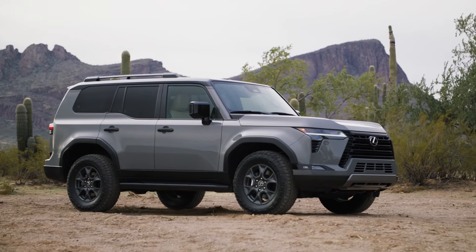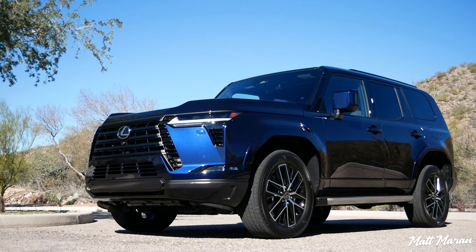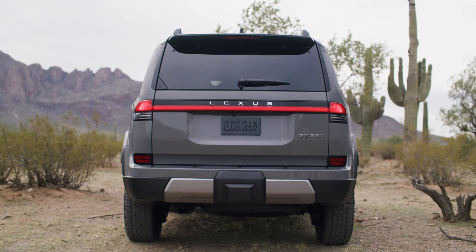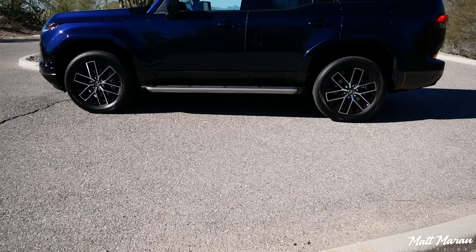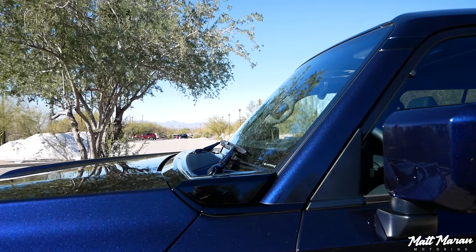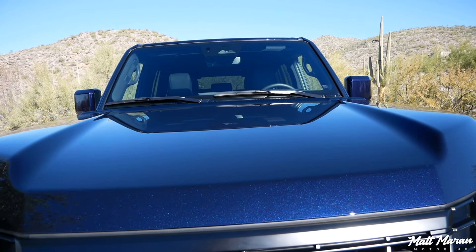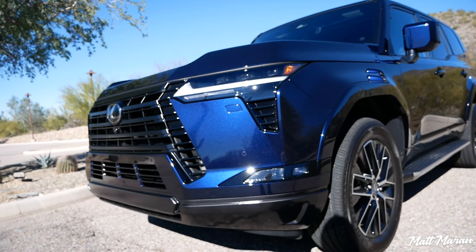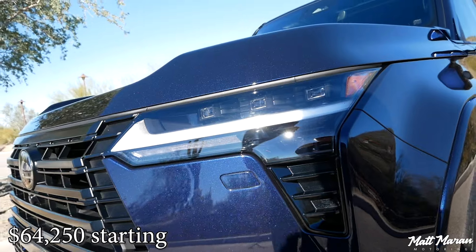There's the Overtrail version, which gives you 33-inch tires and even more off-road capability. As far as size, it's changed pretty dramatically — almost 4 inches wider, about 4.5 inches wider for the Overtrail with its over-fenders, 4 inches taller overall, and about 5 inches longer. This Premium Plus trim starts at around $71,000, with the base GX starting at $64,250.